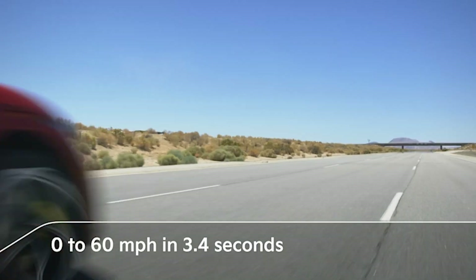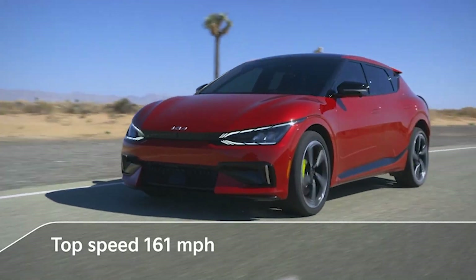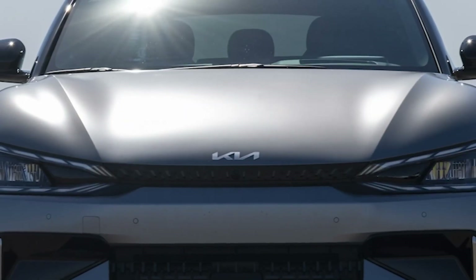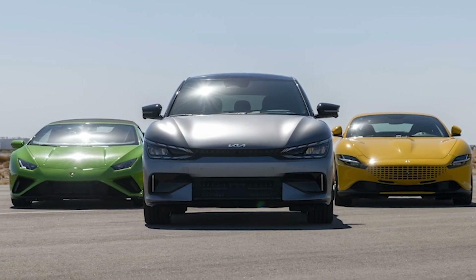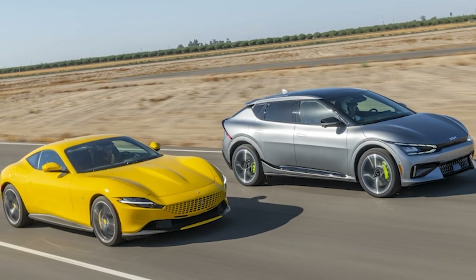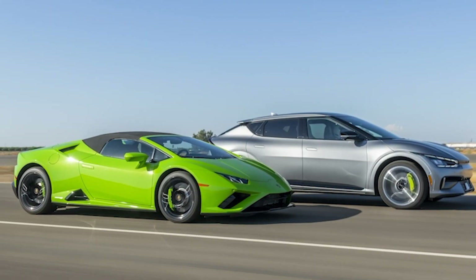The EV6 GT accelerates from 0 to 60 mph in 3.4 seconds, and top speed increases to 161 mph. With a range of 210 miles, the EV6 GT out-accelerated a 2021 Ferrari Roma and a 2020 Lamborghini Huracán.